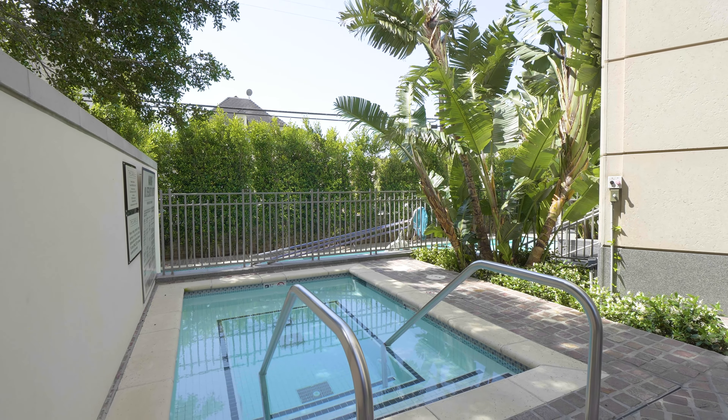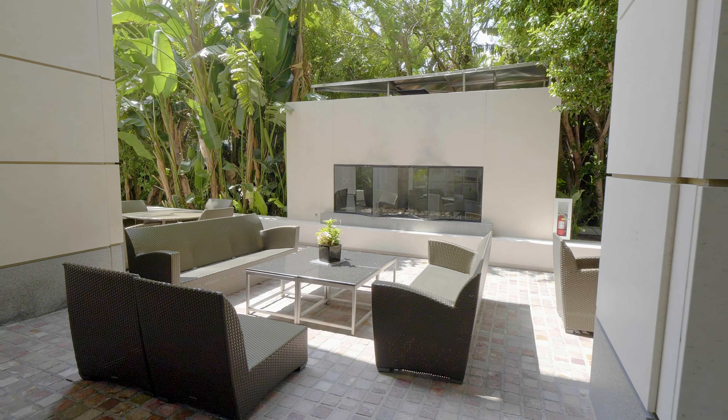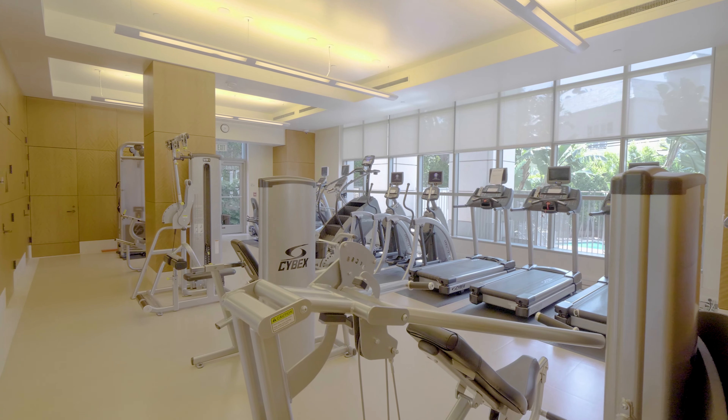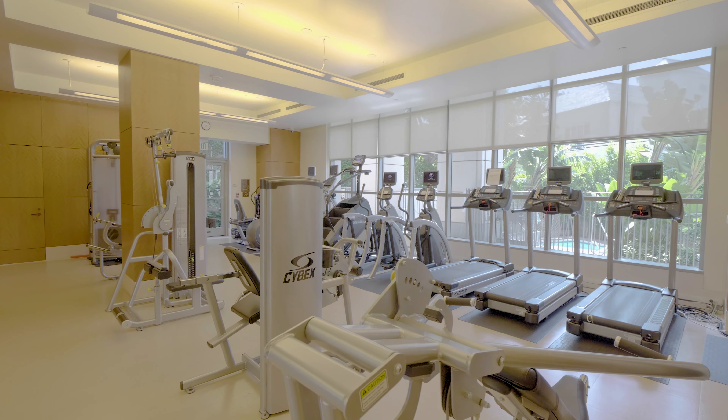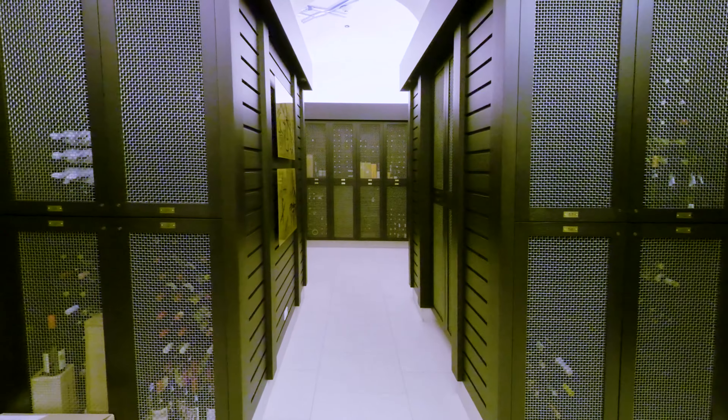Now I want to show you some of the amenities that are included in this beautiful building. As you come home every day, you pull up and you're taken care of by a 24-hour valet service. It includes a state-of-the-art gym that rivals even the most expensive gyms in the city, and even a temperature-controlled wine cellar for each owner.